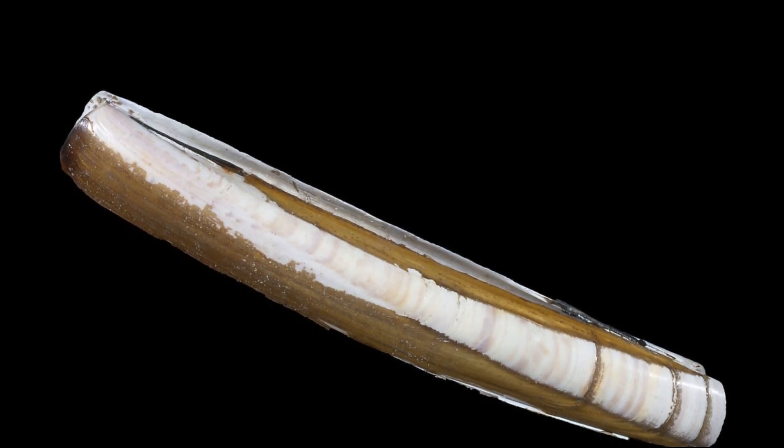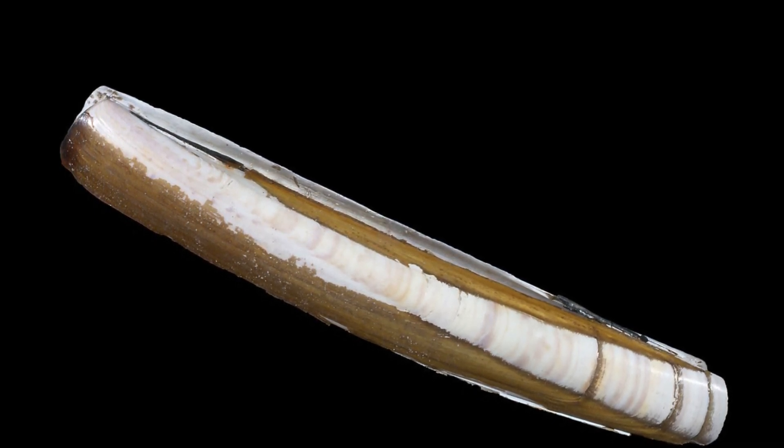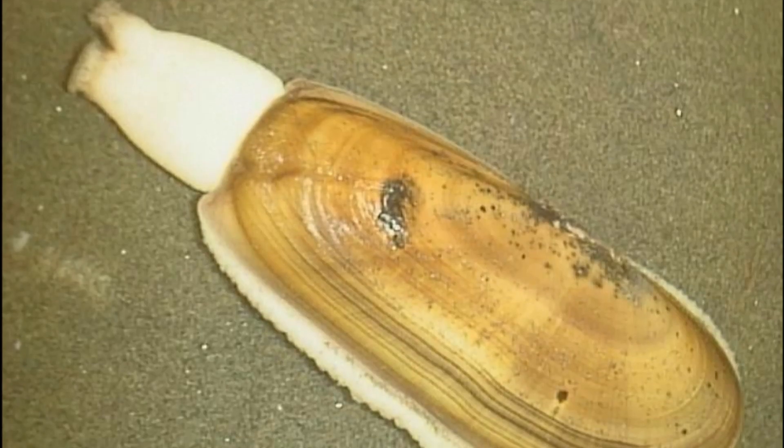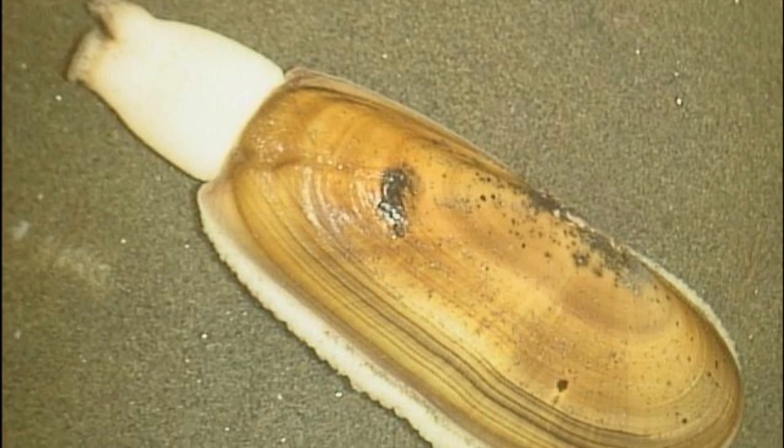The Atlantic razor clam, also known as the jackknife clam, has a much different shape than the commonly harvested Pacific razor clam, although their behavior is similar.